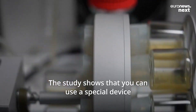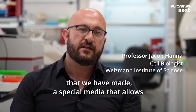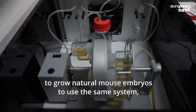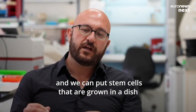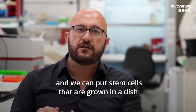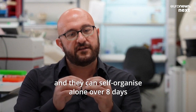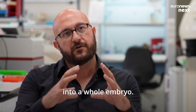The study shows that you can use a special device and special media that allows you to grow natural mouse embryos. Using the same system, we can put stem cells that are grown in a dish for a long time, place them in these conditions, and they self-organize alone over eight days into a whole embryo.